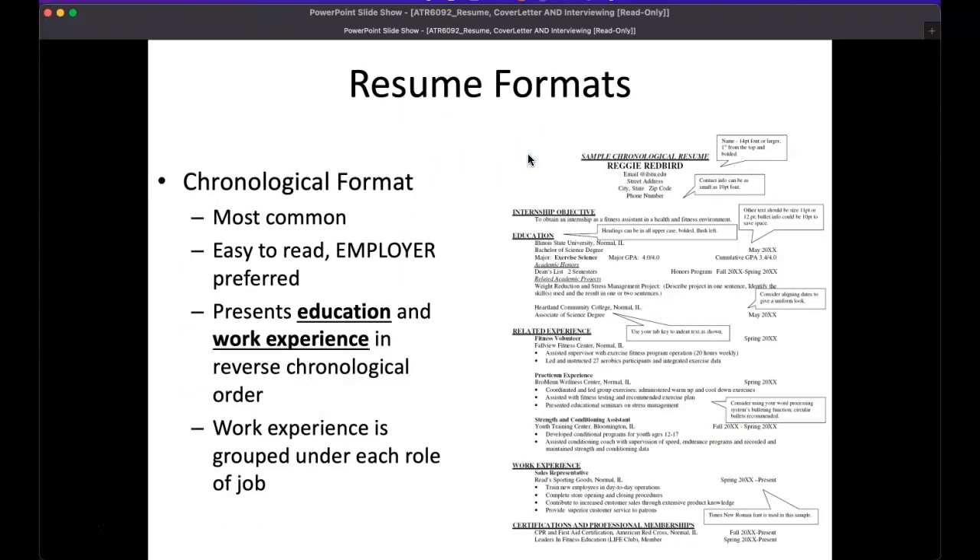There are two different types of resume formats. The chronological format is by far the most common type you will see, whether you're on a hiring committee or applying to a job. It's the one most hiring managers are used to seeing. We love them because they're easy to read and follow a distinct order.